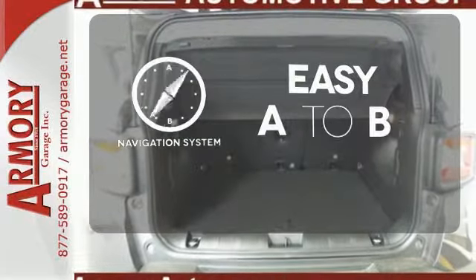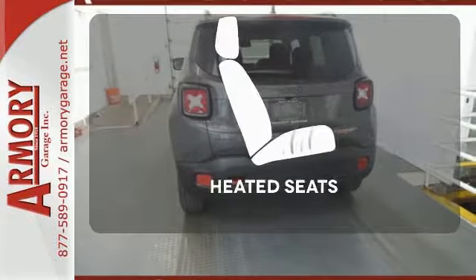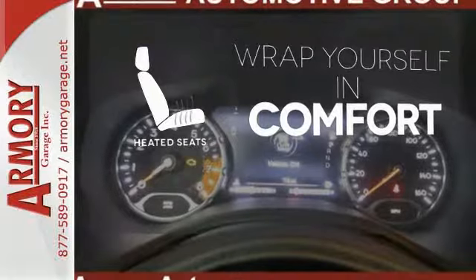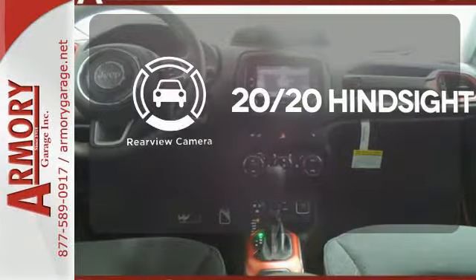Feel confident getting from point A to point B with a navigation system. Ward off the chills with heated seats. See objects previously out of sight with a rear view camera.